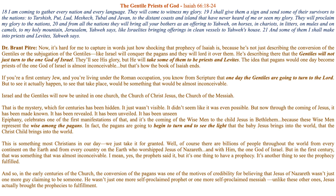'And some of them I shall make into priests and Levites,' Yahweh says. So this is actually one of the most fantastic prophecies from Isaiah.